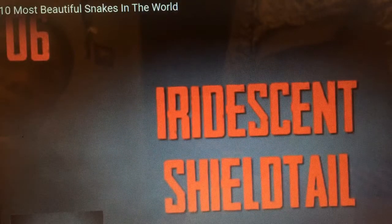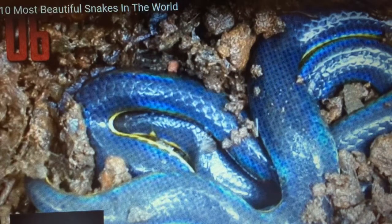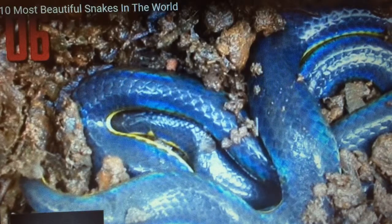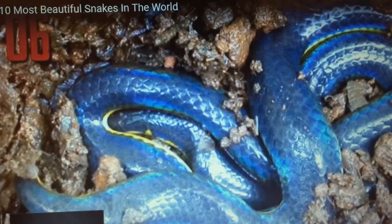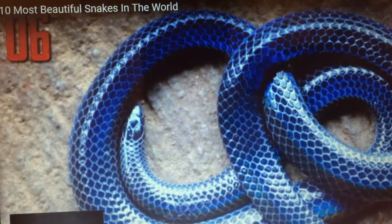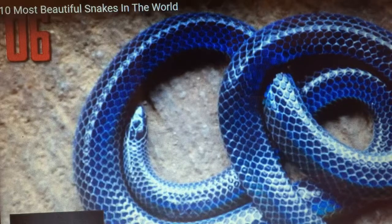Number six, iridescent shield tail. The only reason this lovely is not in the top three is that it is hard to see exactly how beautiful she is from this photograph, but she is actually even more gorgeous than she appears. She has to be one of the most beautiful snakes in the world. The iridescent shield tail, Melanophidium bilineatum,